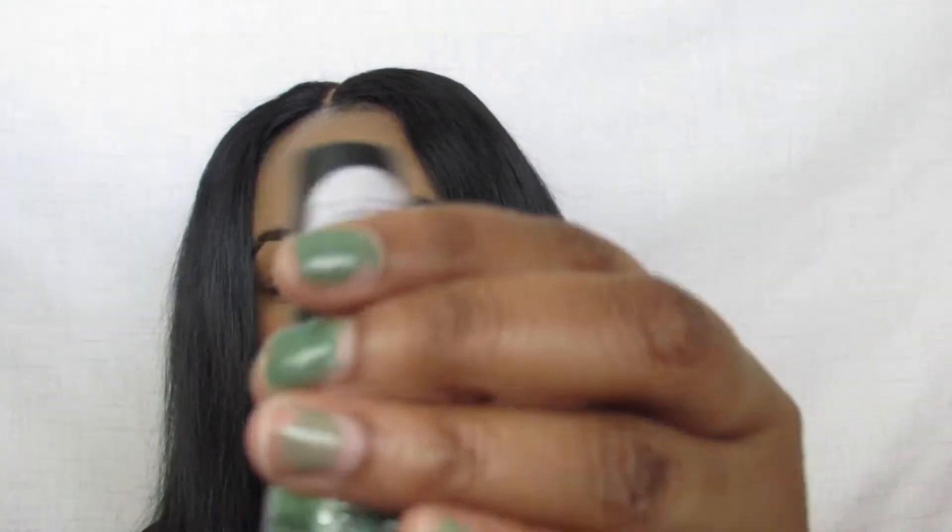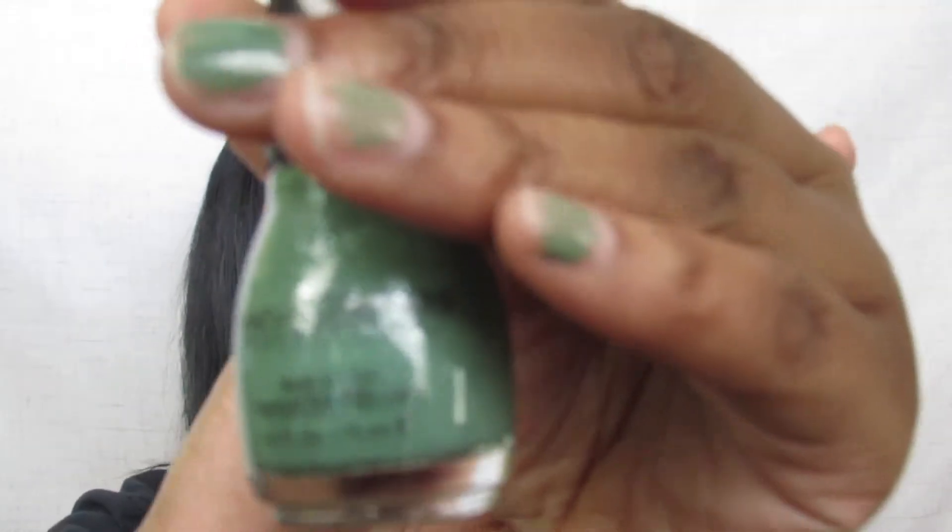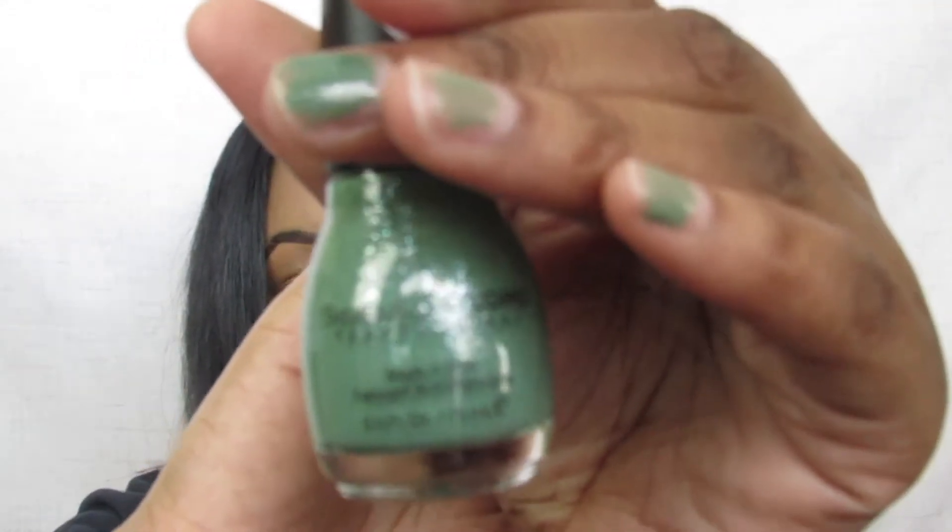The next thing that I got was this nail polish by Sinful Colors Professional. The color that they gave me is called Super Cooper, and I do have this color on my nails today.